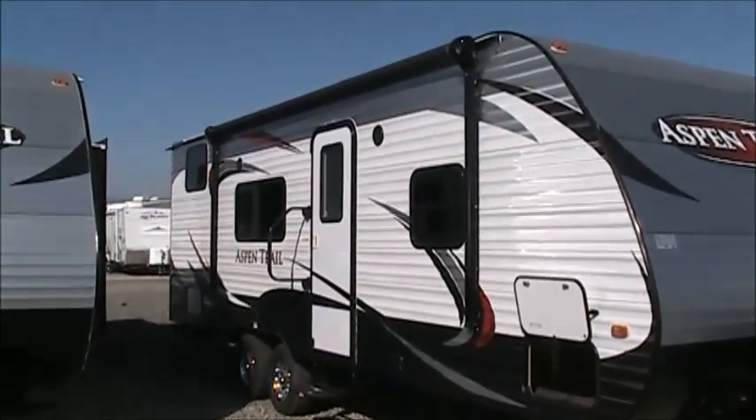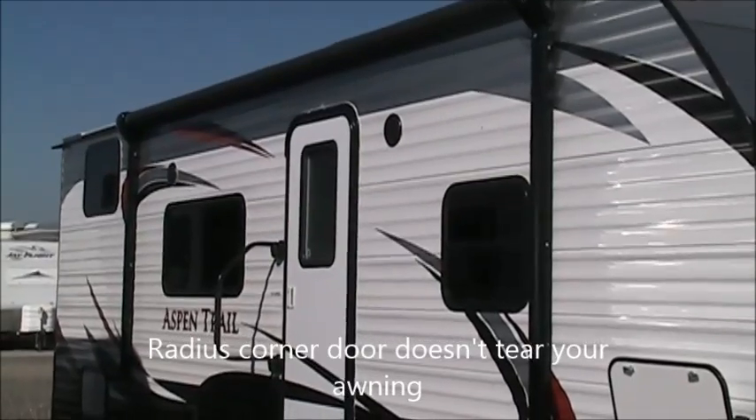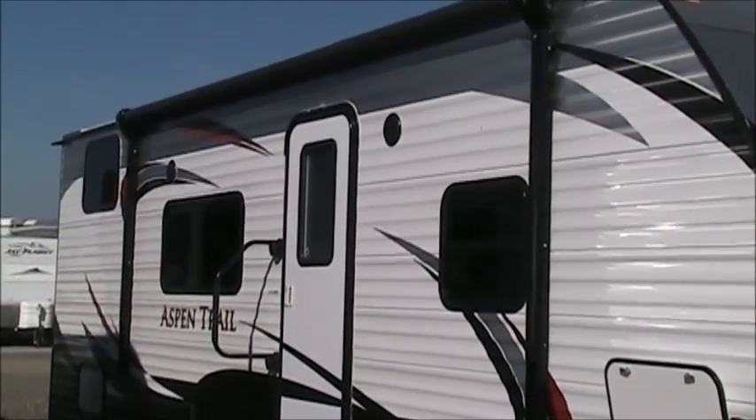You'll also notice on the door — the door is a radius top entrance door. A square entrance door is cheaper, but a problem with a square entrance door is it's going to tear your awning, where the radius corner will not.